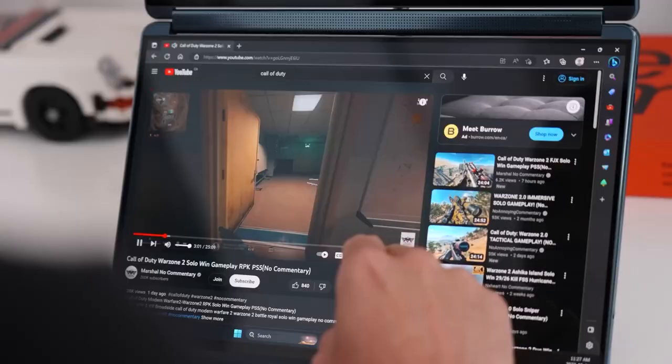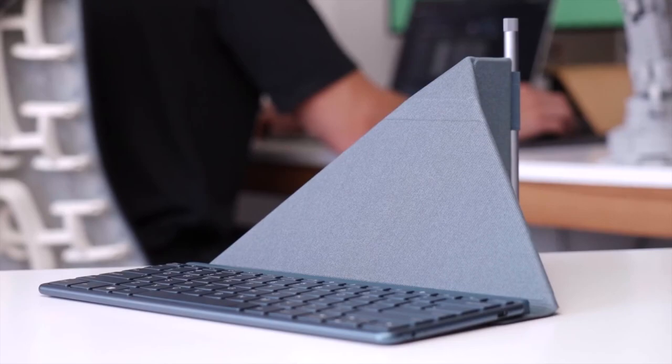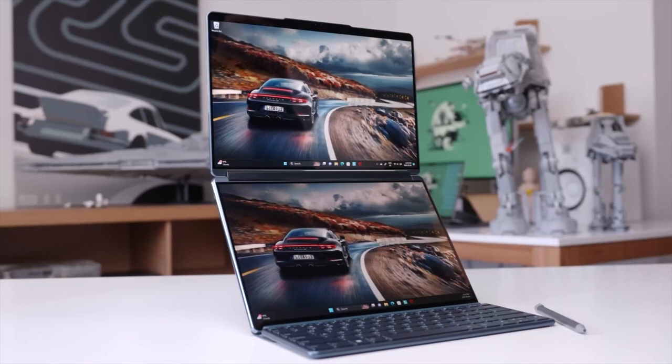Operating on the Intel Evo platform, it has the latest generation of Intel Core processors. With a thin and light design, it includes a folio stand, detachable Bluetooth keyboard, and Lenovo-designed SmartPen stylus.